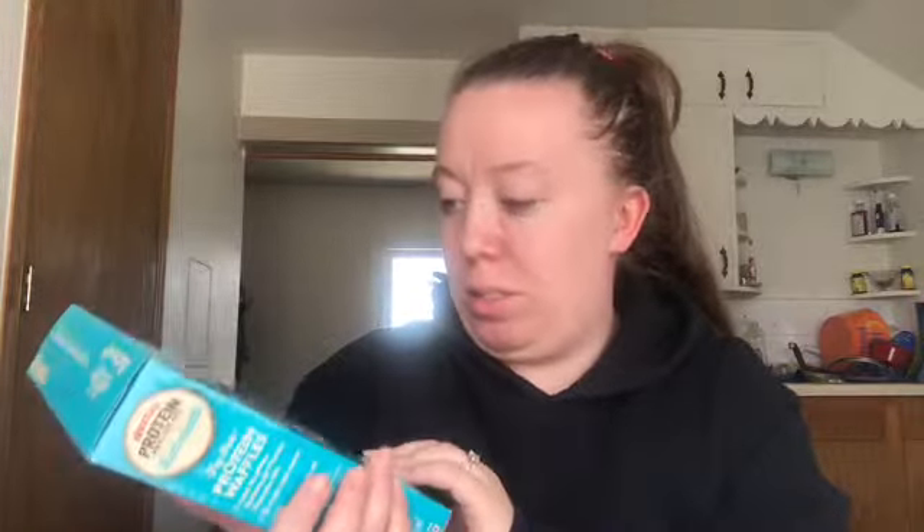I got a box of Crusty's Protein Pancake Mix. That's actually awesome because me and my fiancé, we eat a lot of pancakes. I'm really excited to try those. That makes me so happy.